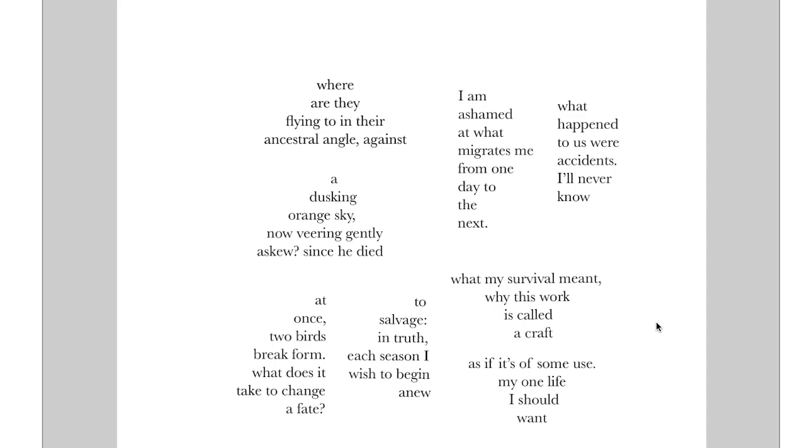Or do I read it: a dusky orange sky now veering askew since he died, and I'm ashamed of what migrates from one day to the next? That's interesting because if you take it this way, it feels way more personal — not just a poem about migrating geese, but somebody died and that pushes this person migrating one day to the next, pushed them off whatever their path was. It makes it feel much more daily, like grief can do — grief can change what you think is going to happen and make you live more in the day.